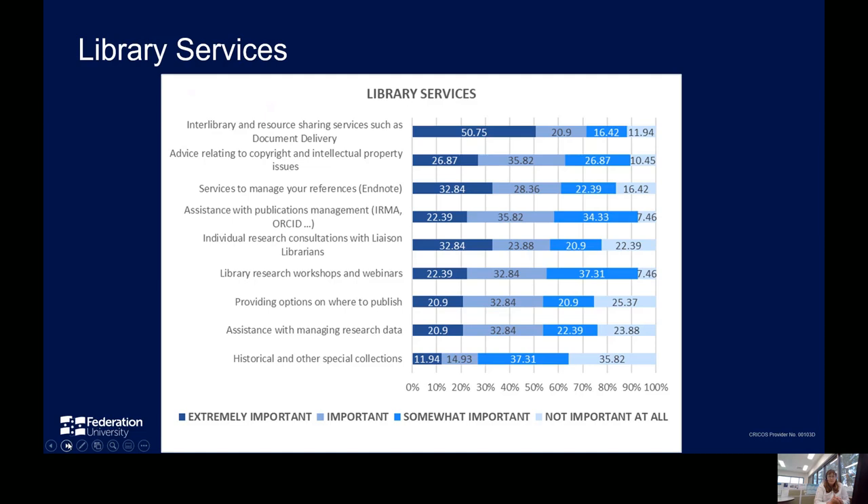Respondents indicated that the most important services provided directly by library staff were interlibrary and resource sharing services, advice relating to copyright and intellectual property issues, and services to manage references — EndNote in the Federation context. Also noted as important was assistance with publications management: ЕРМА, ORCID, and ERA. The library continues to provide these services with multiple EndNote sessions per semester, as well as assistance at point of need. We are working closely with the Copyright Officer to improve information available for researchers on the university website, and continue to collaborate closely with research services around publications management issues.